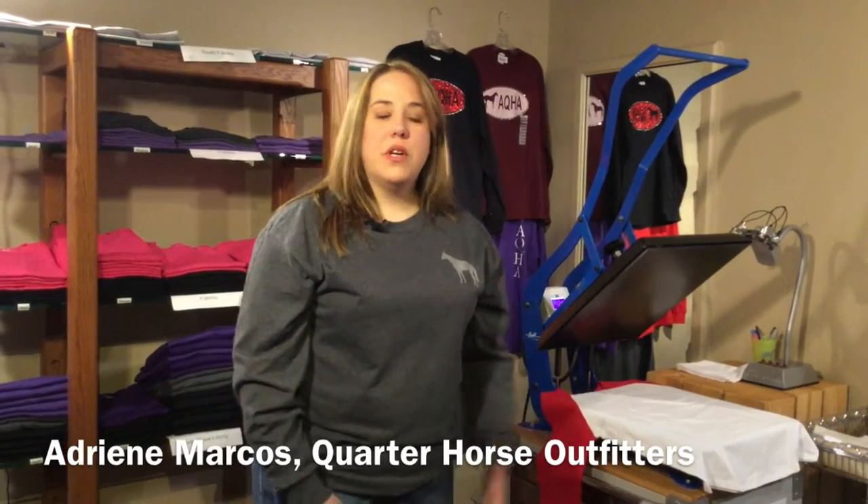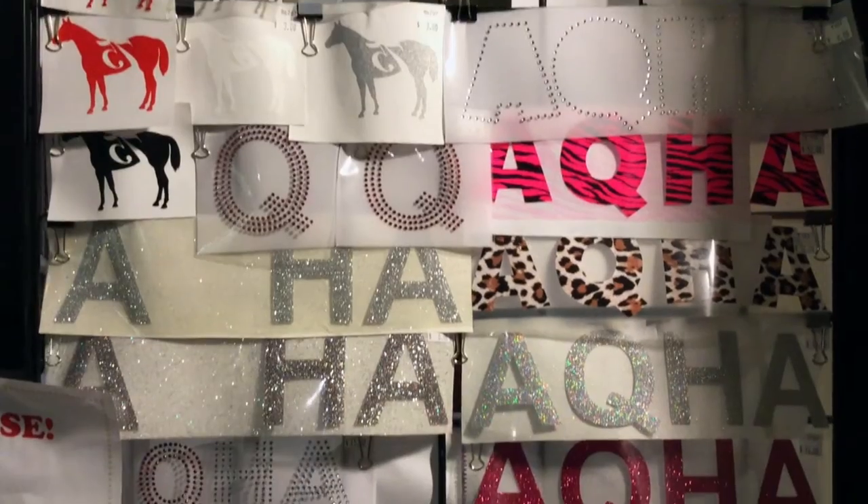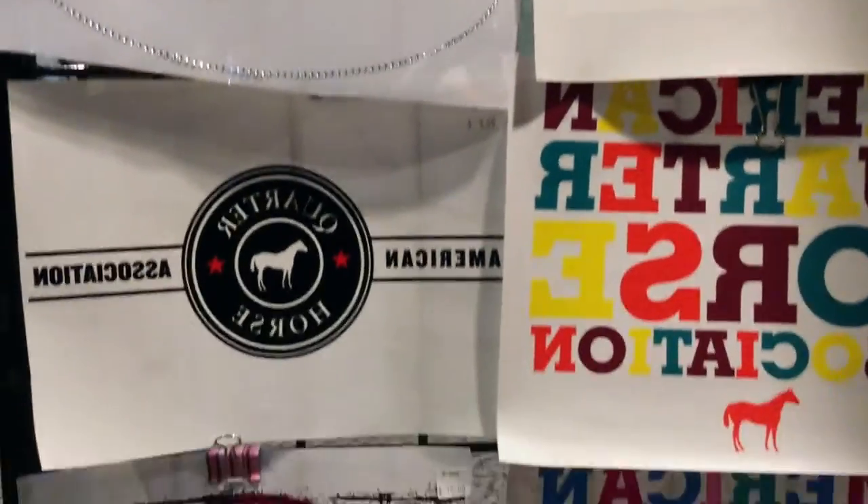At Quarter Horse Outfitters we do custom t-shirts. We have many logos you can choose from. You pick what size, what color, and what style of t-shirt, and then you can pick however many logos you want.